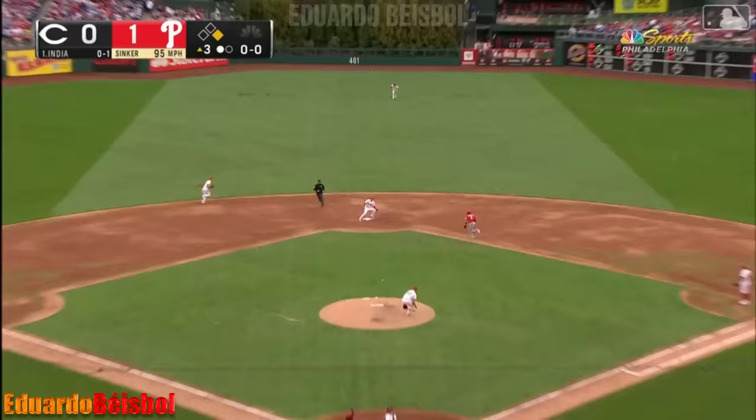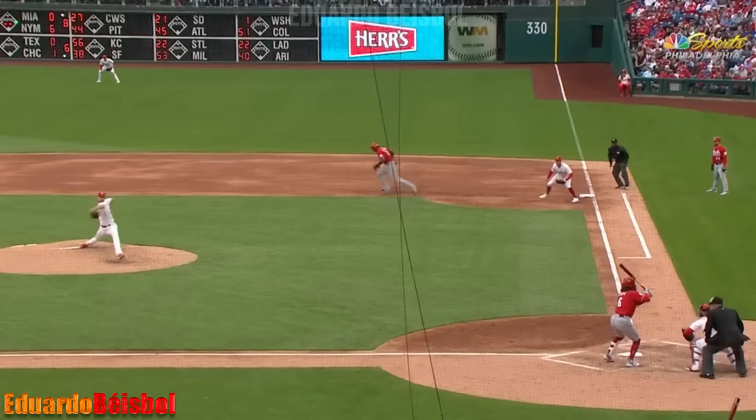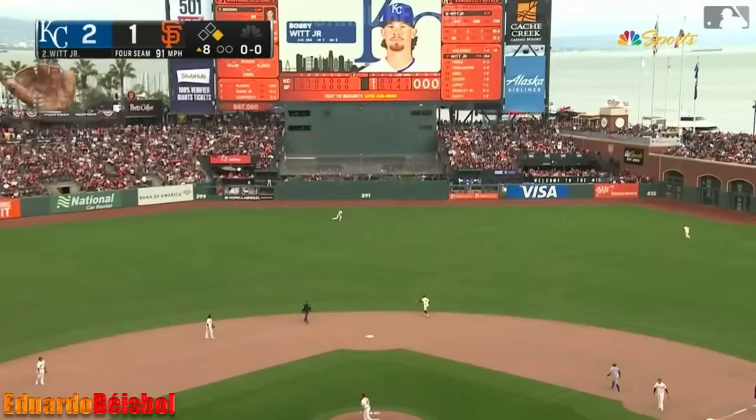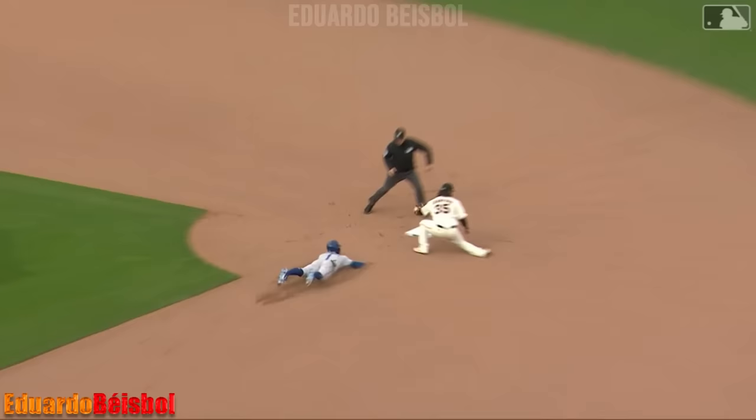Jonathan India is the batter with one out. The runner goes — he really shuffled his feet. The throw on one hop is in time. Jose Barrero was spinning his wheels over at first base — he offers at the first pitch. Going back to the tag is Melendez — here's the throw.